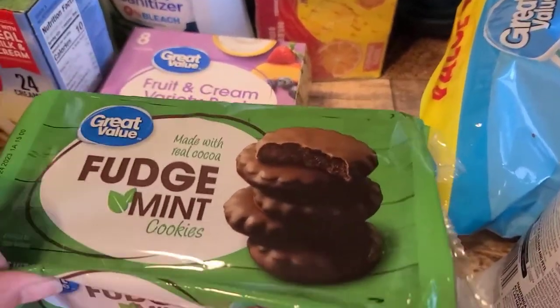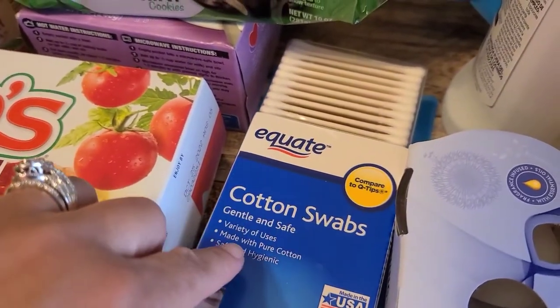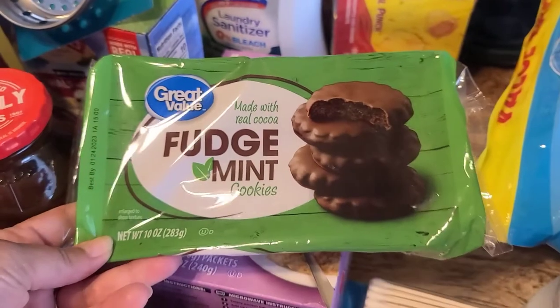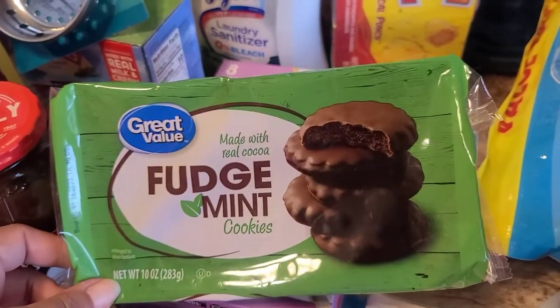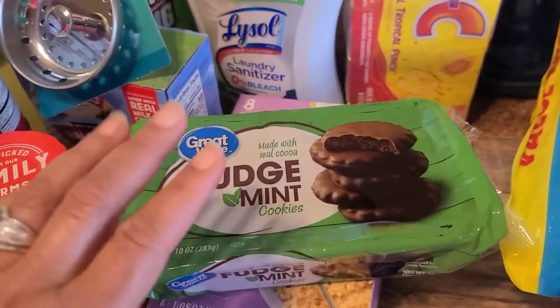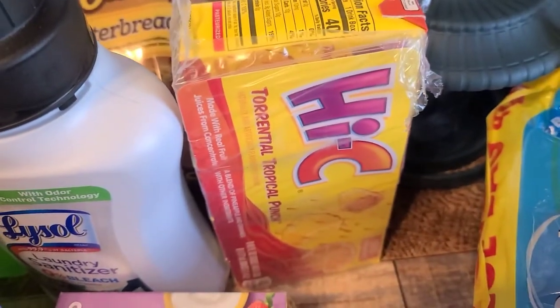Hubby couldn't find the cotton swabs last time — it's because they moved them to the cosmetic section. So if they moved them in your Walmart, check the cosmetic section. I grabbed some fudge mint cookies for Elijah to pack in his lunch — these actually taste just like the Girl Scout Thin Mints.